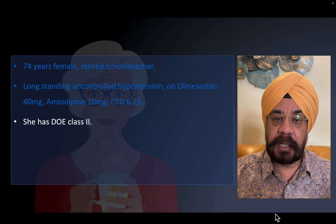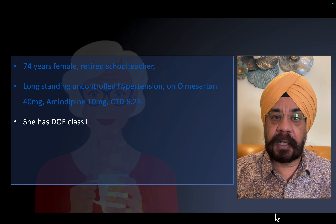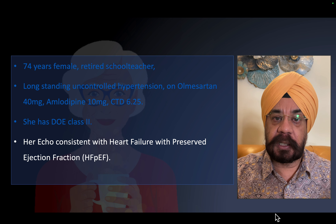Apart from that, she had dyspnea on exertion. Sometimes she had dyspnea on day-to-day activity — that is Class III dyspnea. We performed an echocardiogram, which I will show in the next slide. She had heart failure with preserved ejection fraction.